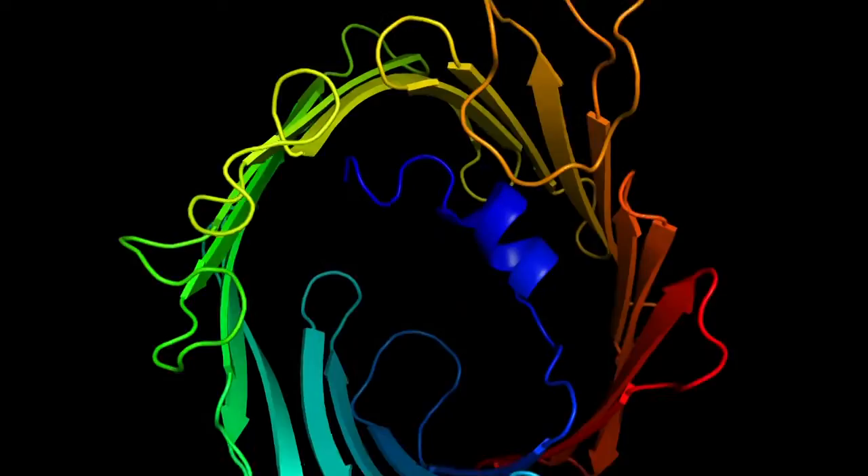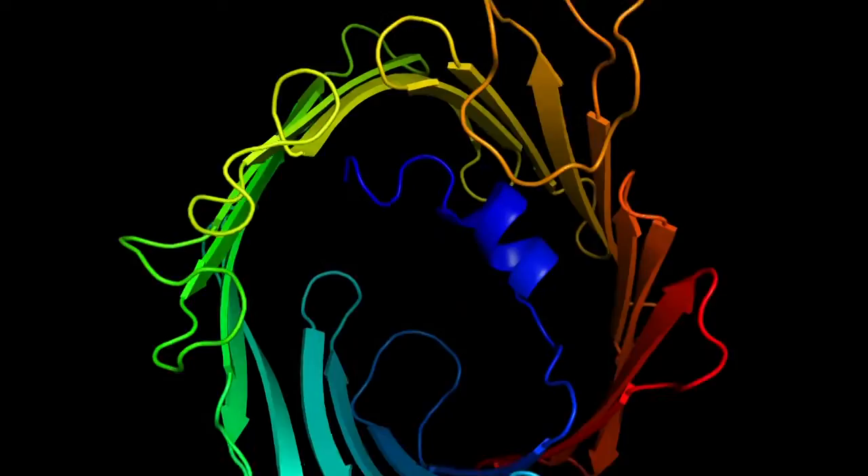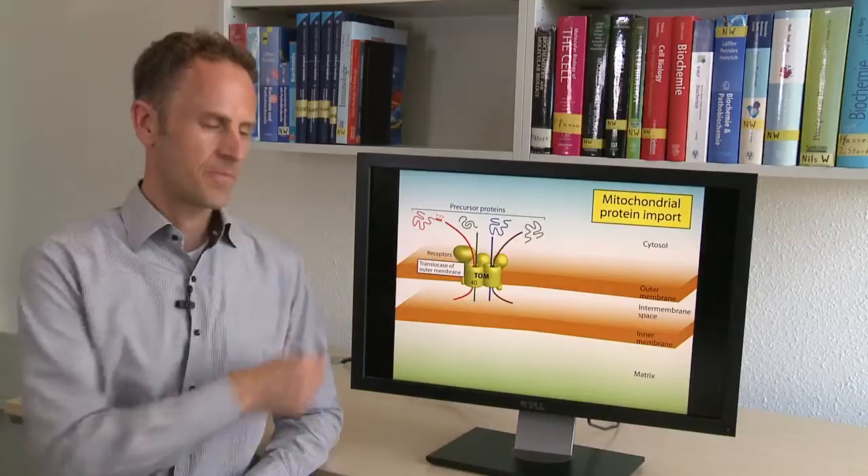Beta-barrel proteins are essential for metabolite translocation, signaling, and protein transport. The TOM complex is the main protein entry gate of mitochondria and is used by four different import pathways.